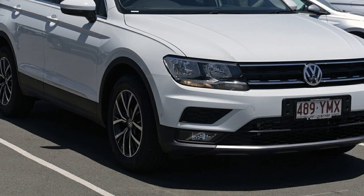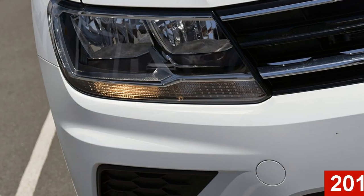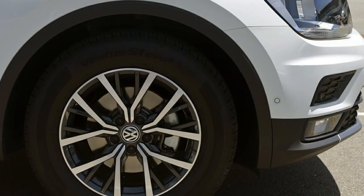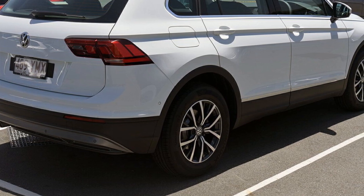Imagine yourself in this Volkswagen Tiguan. This Tiguan has an efficient 1.4-litre engine. The attractive white exterior is complemented by its stylish interior. This vehicle has all the features you could dream of, and more.